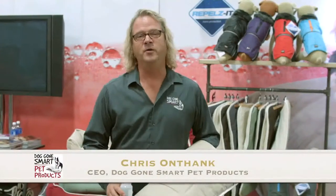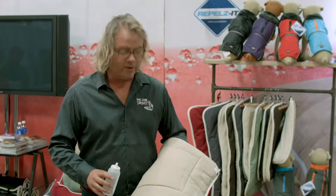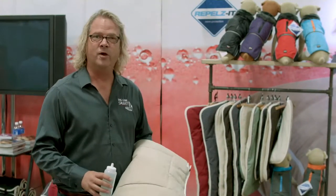Hi, I'm Chris Onthank from DogonSmart. We are presenting a lot of great new products. Here I am with the new line of colors, all brand new colors from DogonSmart.